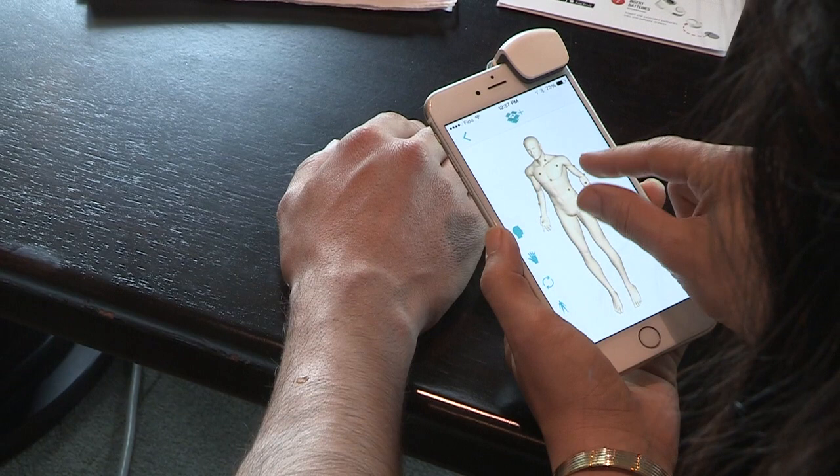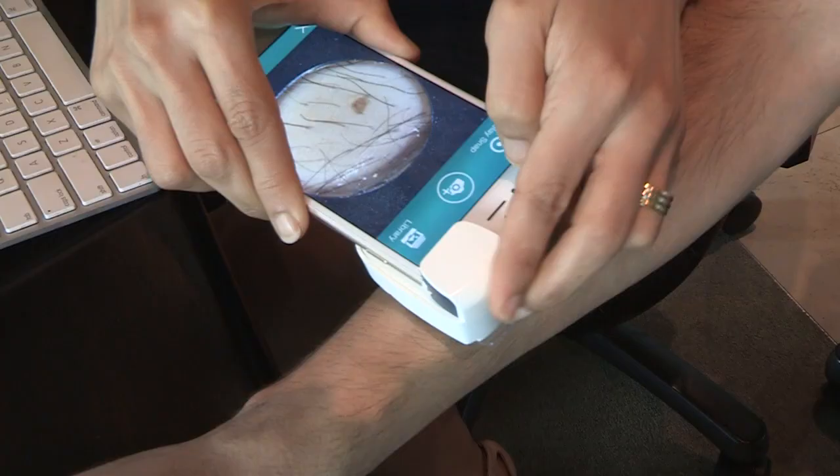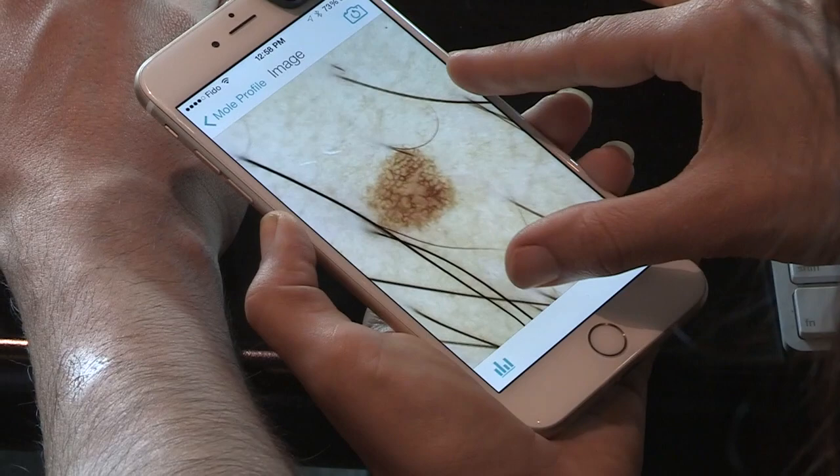The idea was: we can make affordable, high-quality imaging systems to empower patients who are actively looking to spot the problem — to give them the tool to image their concern, monitor it, see if it's changing, and to enable early diagnosis for skin cancer.